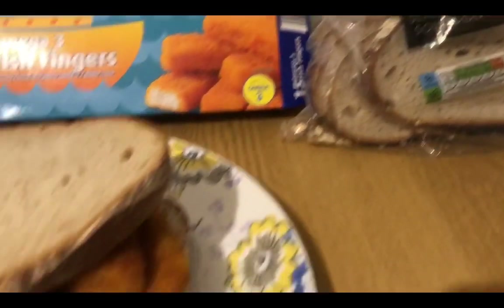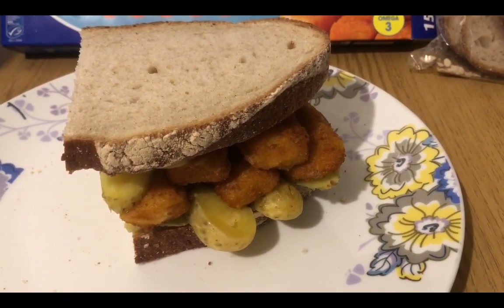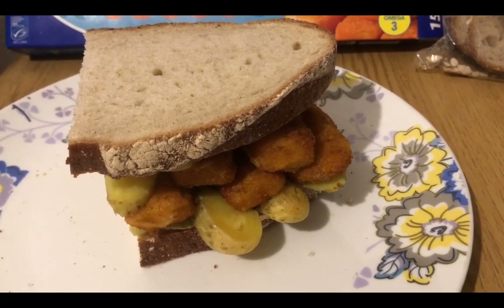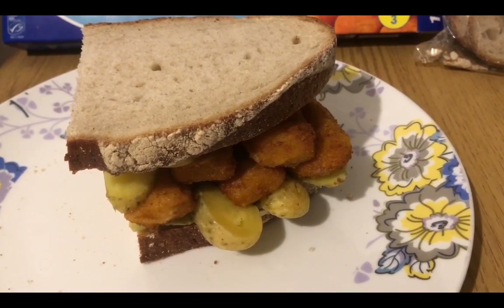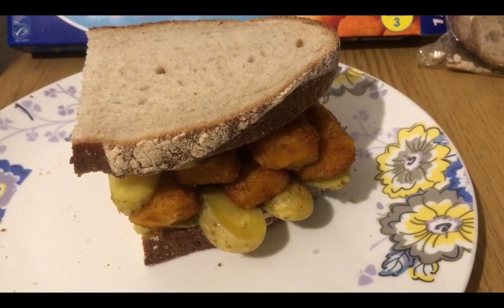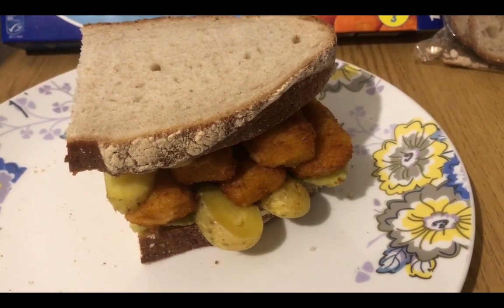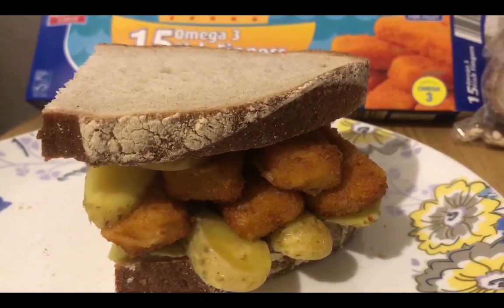I've also got a slice of the Aldi sliced white sourdough — I got it half price today. I was going to have two slices but that would just be greedy, so it's a huge slice of bread. I've weighed it and it is 103 grams, which is seven smart points. I've also got 20 mils of Aldi light mayonnaise, which is zero smart points.